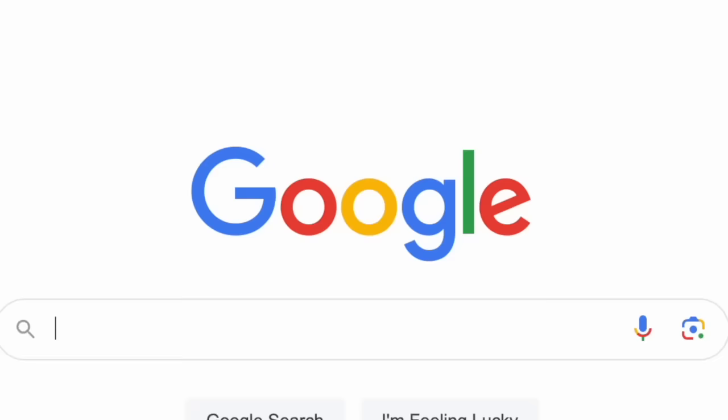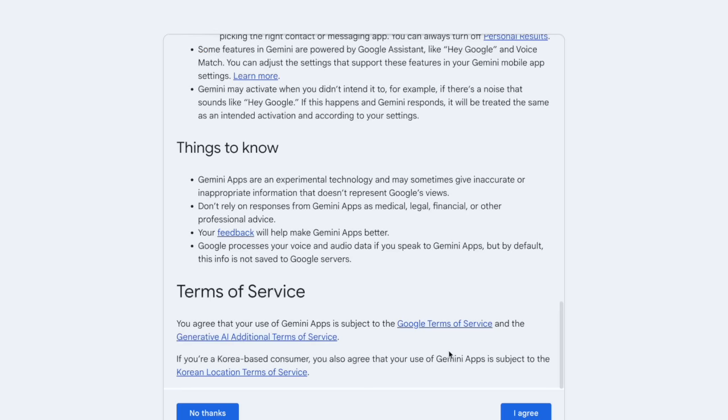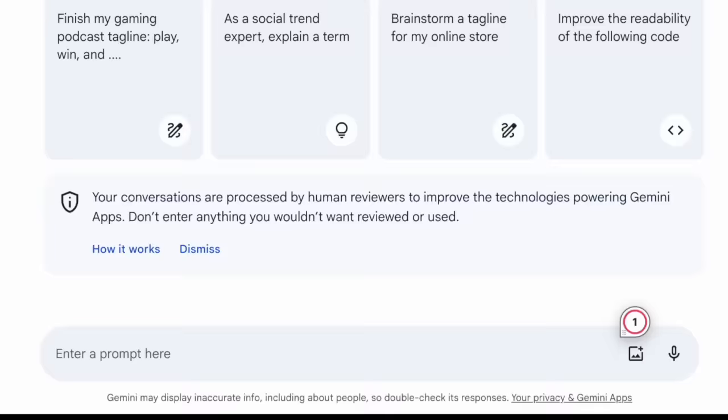The first thing we are going to do is head over to Google Bard and create a free account — they just changed the name of Bard to Gemini, so if you hear me say Bard that's what I mean. This is where we are going to find the right product to sell and figure out the best niche to get started. The reason I'm using Google Bard instead of ChatGPT is because they are similar, but Google Bard leverages Google's search engine and is able to help you rank higher in search results.